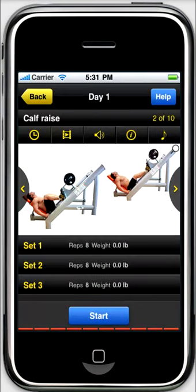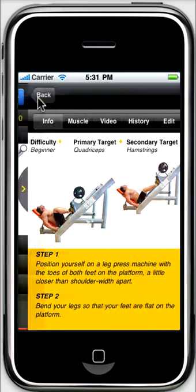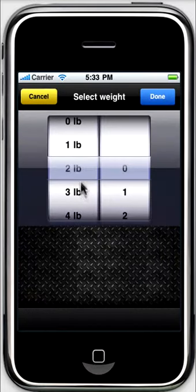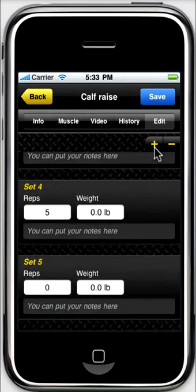The workout mode is really fantastic. You can see the instructions, the number of sets and reps for each exercise, right on the workout screen. During the training, you can put down the number of sets and reps you did. All data is logged and can be edited for further trainings.